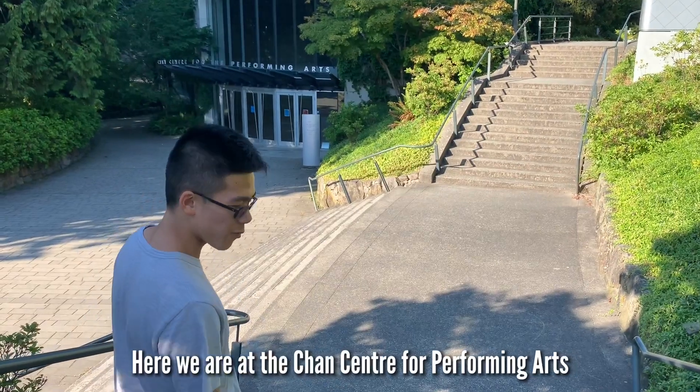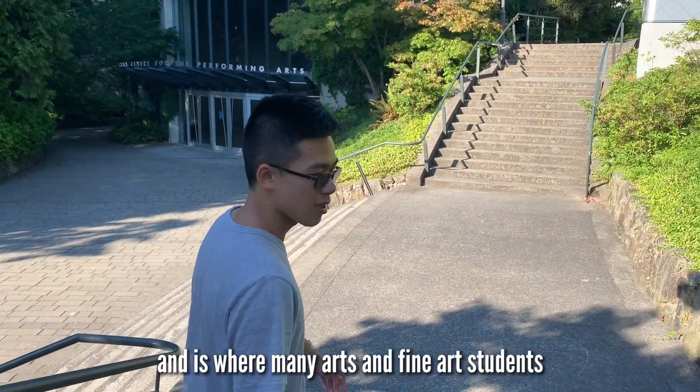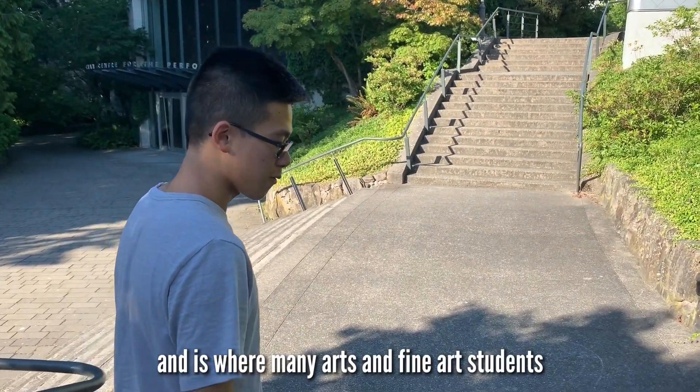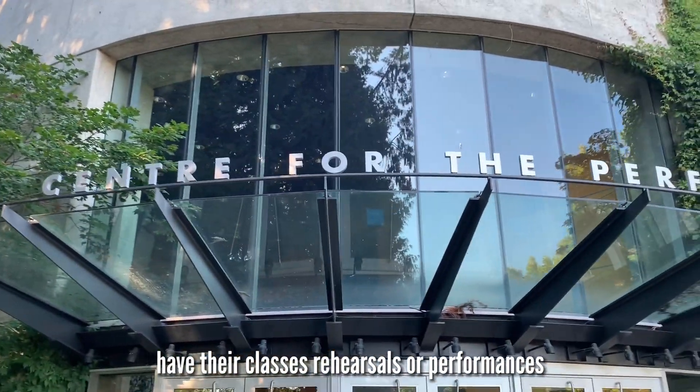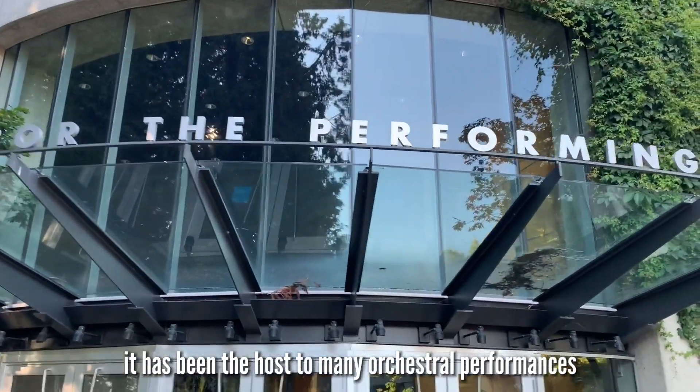Here we are at the Chan Centre for Performing Arts. This building was built in 1997 and is where many arts and fine arts students have their classes, rehearsals, or performances. It has also been the host to many orchestral performances.